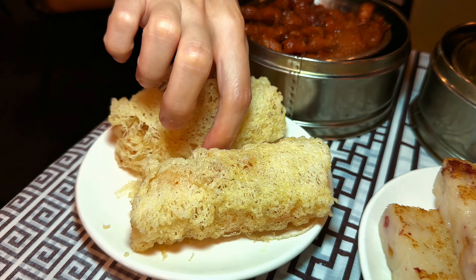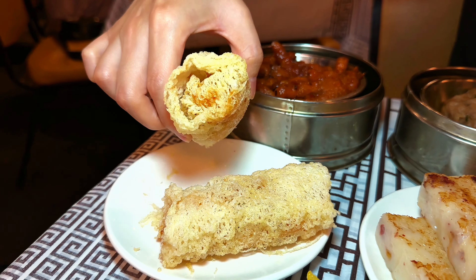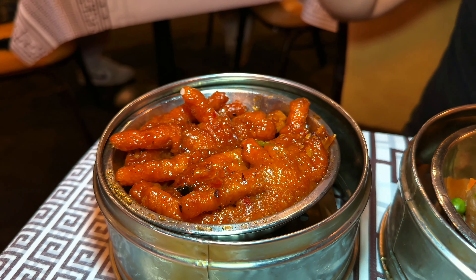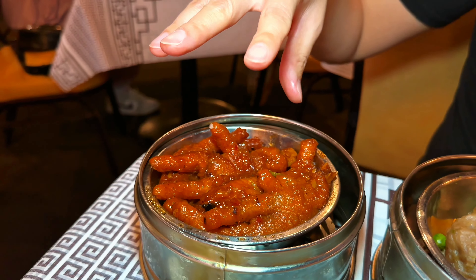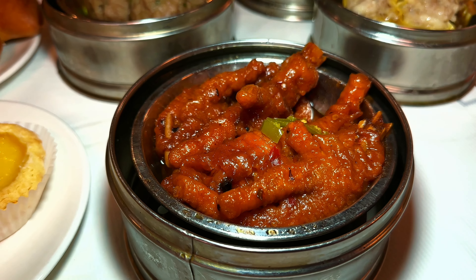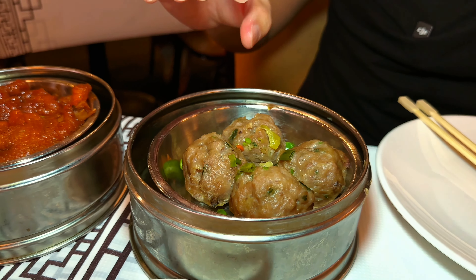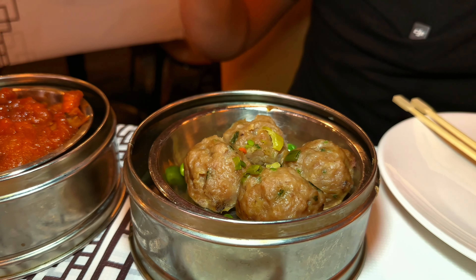Over here we have the fancy shrimp roll — it's deep fried with a piece of shrimp inside. Very fancy. I don't think people usually eat this on a normal basis, but we got it. Another common dim sum dish is the chicken feet or feng jiao — very flavorful, somewhat spicy, where you eat the skin off. There's a little bit of meat but it's mostly skin. Last but not least, the meatball — a pretty standard beef meatball. You just dip it in soy sauce and eat it, part of your normal dim sum meal.